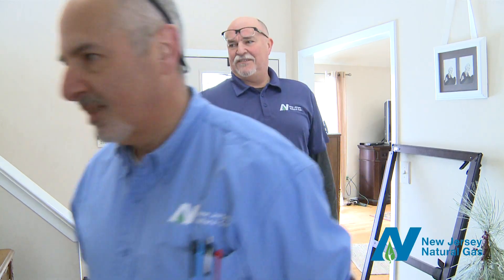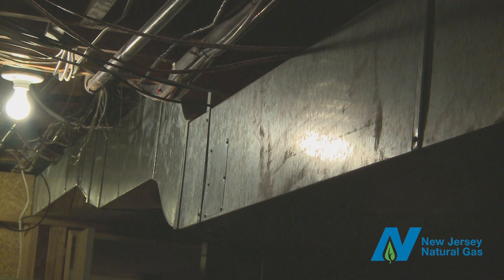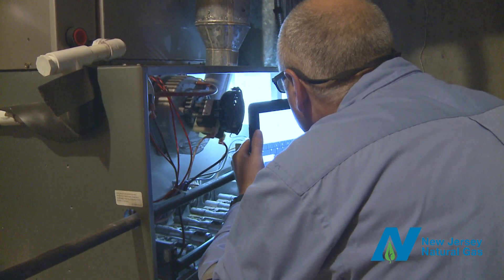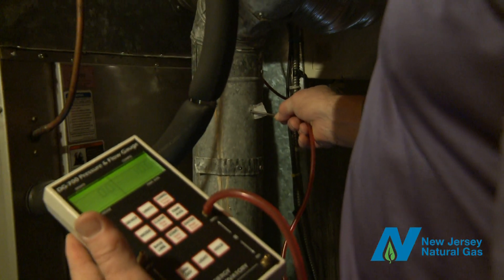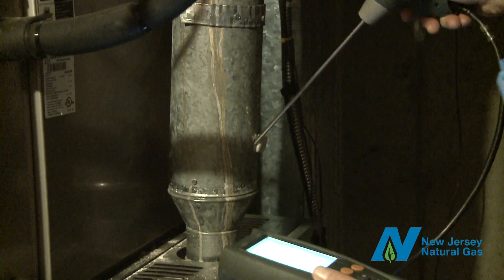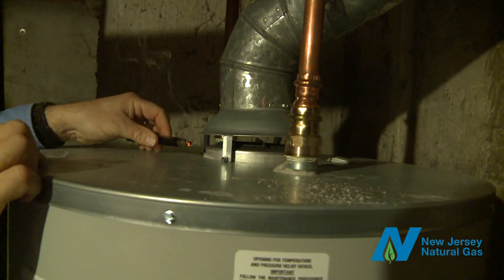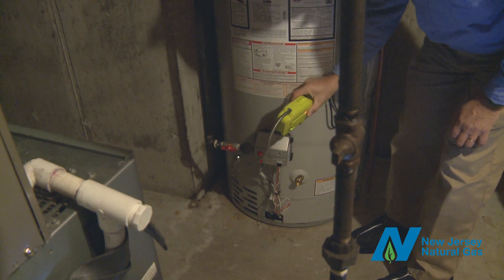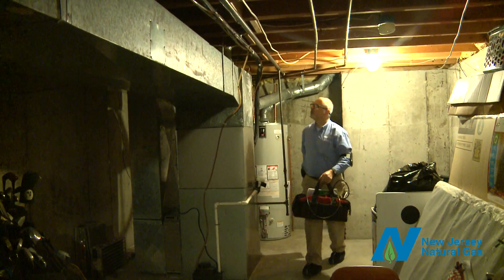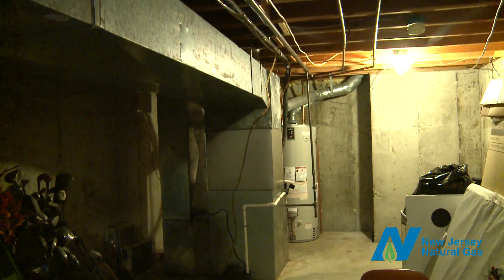Next, the auditor heads inside to the basement to inspect your heating system, water heater, and ductwork, and look for any moisture issues. Older heating systems can be inefficient, and your auditor will conduct a series of tests to see if you're losing energy and wasting money. If your water heater is several years old, it too may be inefficient, and if it's not insulated, can waste energy. The auditor will also inspect your ductwork to identify any possible leaks. This is important to keep warm air flowing in the right direction to heat your home.